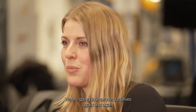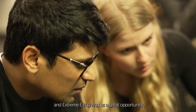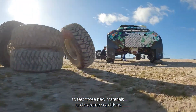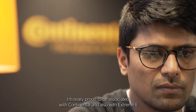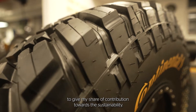We are going to improve ourselves again and again, and Xtreme E is giving us a great opportunity to test those new materials under extreme conditions. I feel really proud to be associated with Continental and also with Xtreme E, to give my share of contribution towards sustainability.